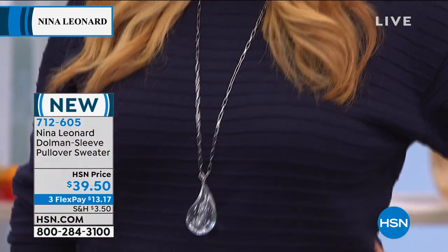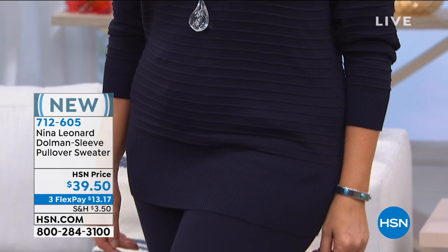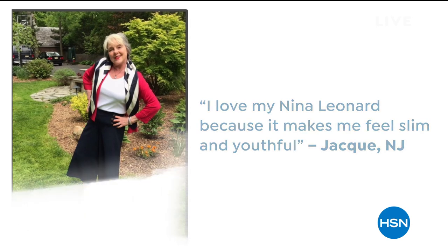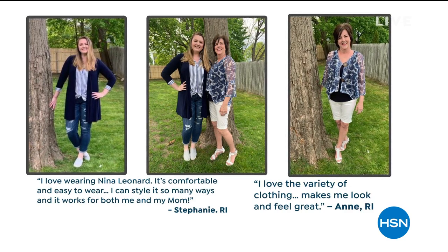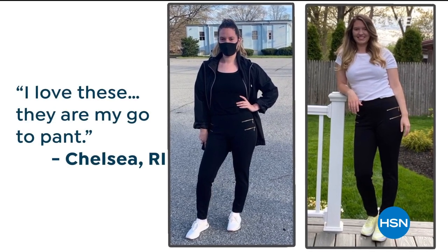I'm going to bring in the president of Nina Leonard, Kate Mandel, who was telling me she has worn Nina Leonard every single day of this quarantine. She's like everyone else — she loves the way it feels, she loves how easy it is to wear. She says she wears it inside, outside.